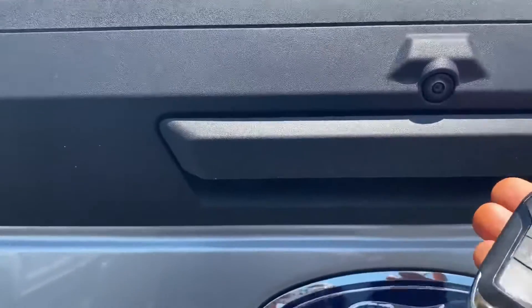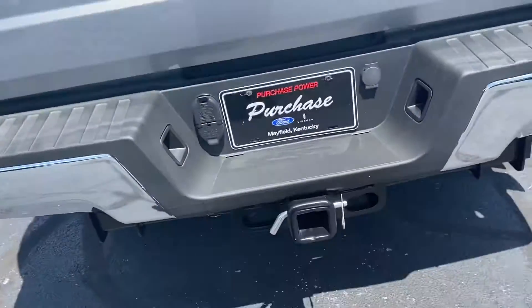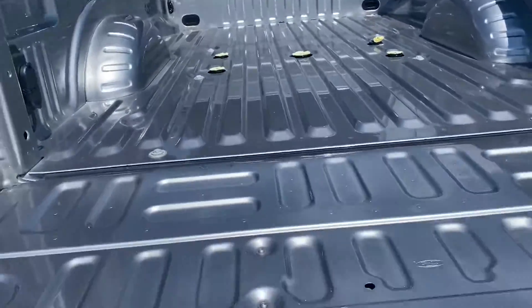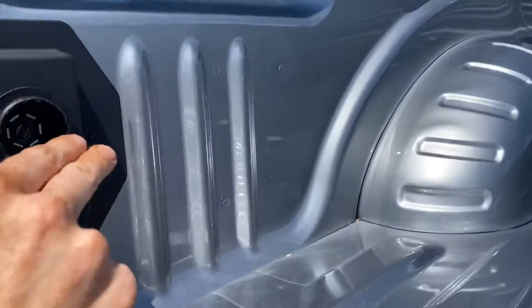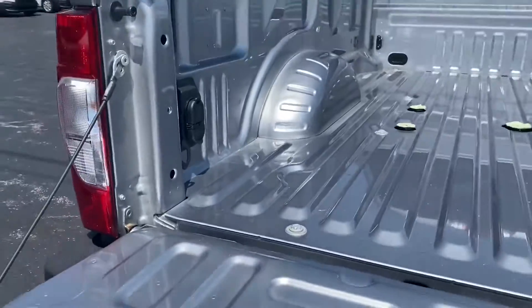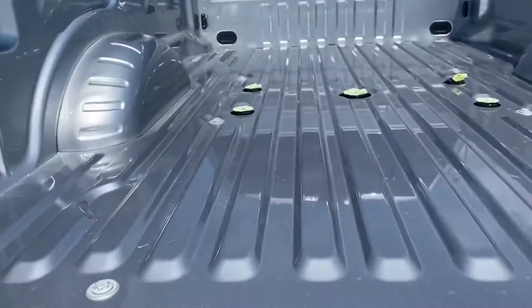It does have the locking tailgate, and there are three cameras in here. You've got the camera that's up here, one that actually points down on your hitch, and then one back there which I will show you how that works from inside. This is the fifth wheel prep package, so you can just drop your hitch in there and you're good to go. I love that they started putting those wire channels in because it keeps everything safe — they should have done that from the get-go.